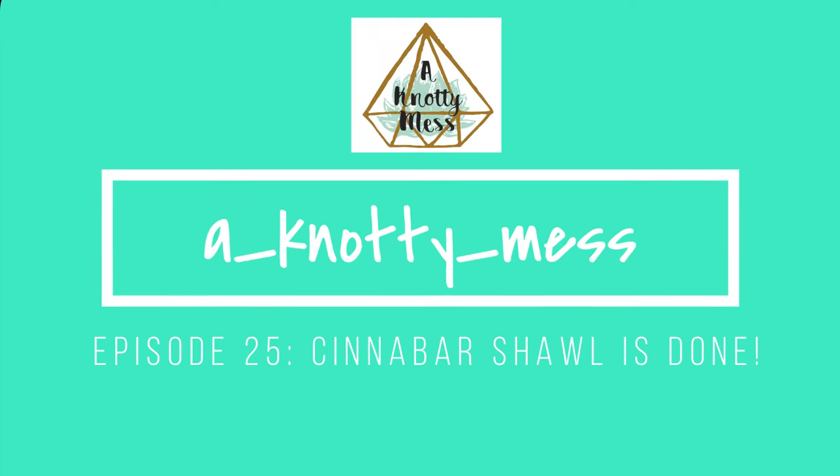Hi, my name is Megan, and this is Naughty Mess Knitting Podcast. Welcome to episode 25 — I guess that means next week is six months, which is half a year. I didn't really mark the calendar super well; I just know it was after Flock, so that approximately makes sense for timing. I'm excited to be here at episode 25.